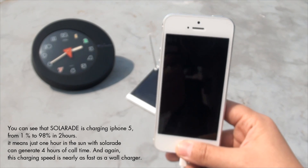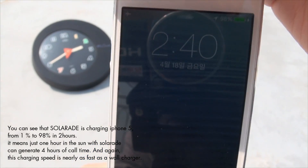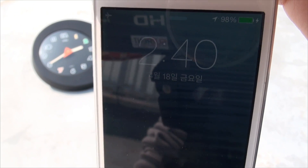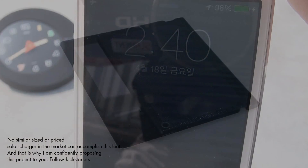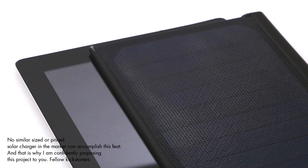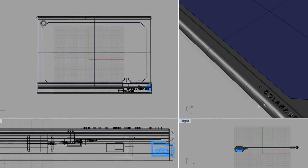You can see that SolarAid is charging an iPhone 5 from 1% to 98% in 2 hours. It means just 1 hour in the sun with a SolarAid can generate 4 hours of talk time. And this charging speed is nearly as fast as a wall charger. No similar sized or priced solar charger in the market can accomplish this feat.